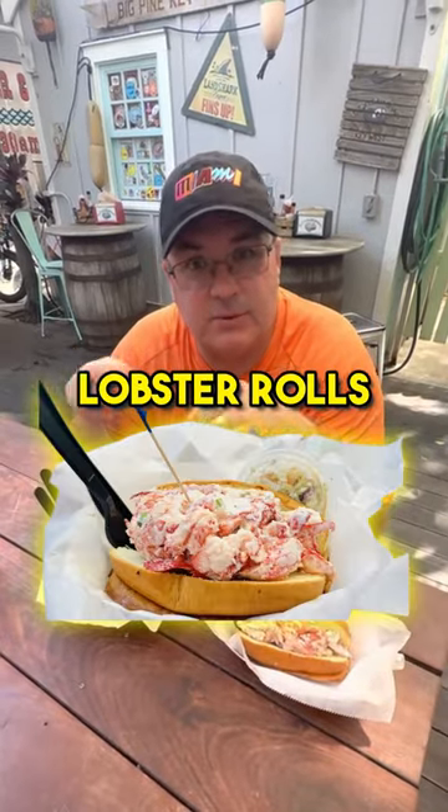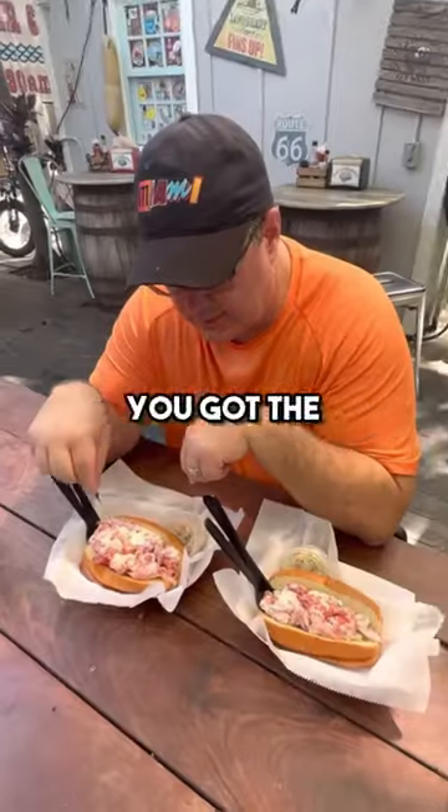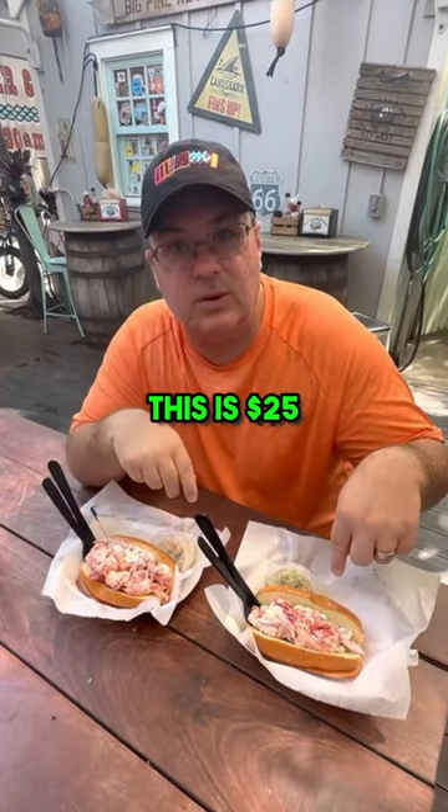The best location for lobster rolls in Key West, Florida: DJ's Lamp Shack. We got the double stub and the regular, so you can see how much more meat you get. This was $42, this was $25.